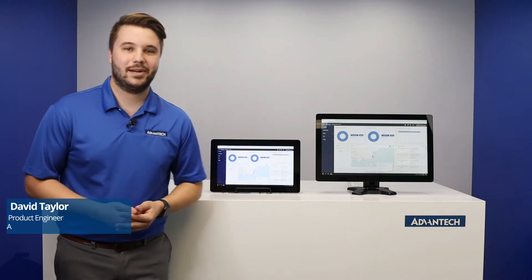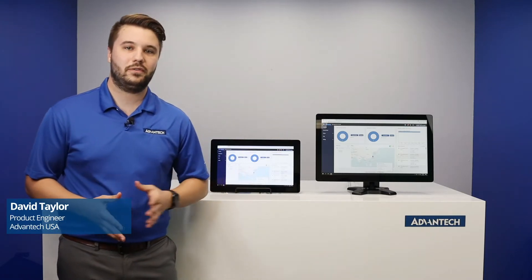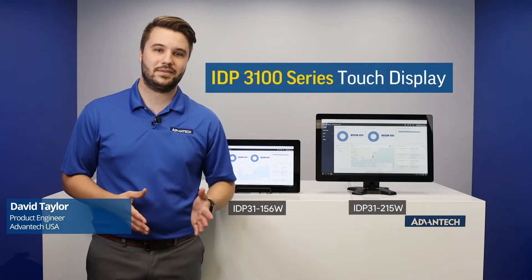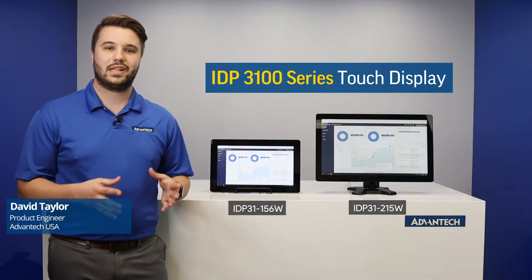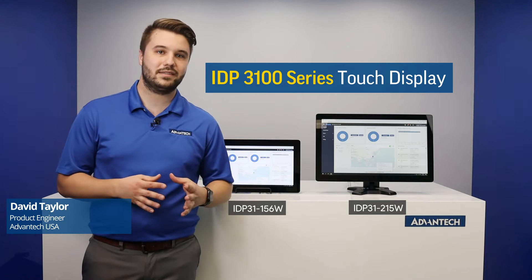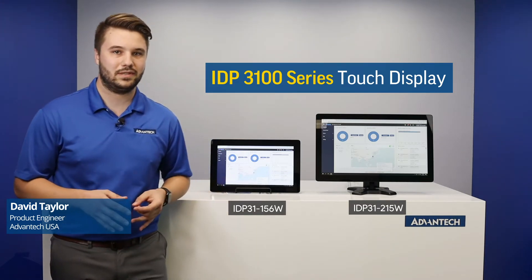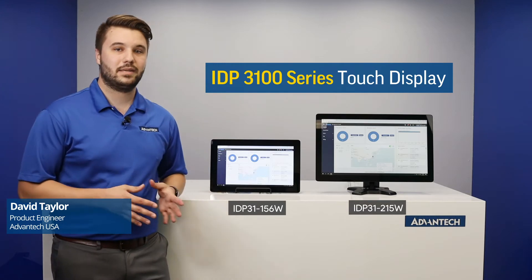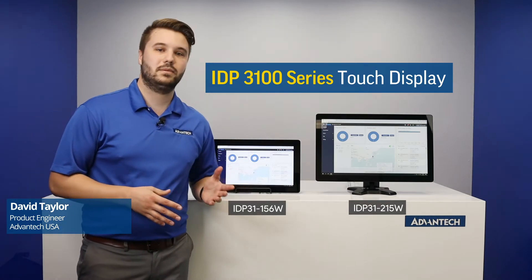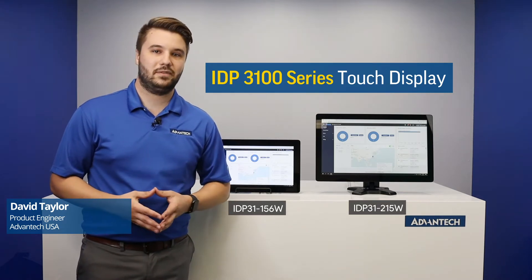Hi, I'm David Taylor, a product engineer with Advantech, and today I'd like to give you a brief overview of our new IDP3100 series touch displays. Being a world-class provider in the embedded computing space, we have more than 15 years of experience both designing and manufacturing industrial display solutions. I believe that the products I'm introducing you to today demonstrate Advantech's commitment to both ruggedized designs and innovation, both of which give our customers competitive advantage.